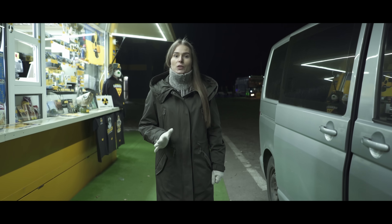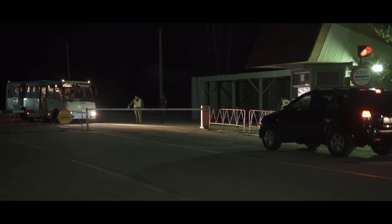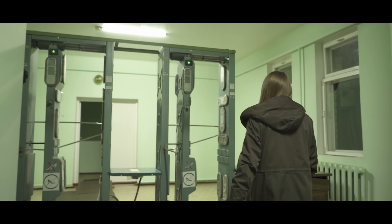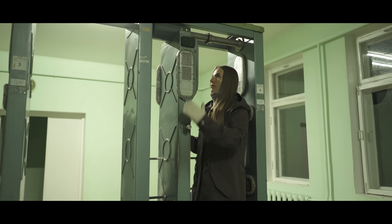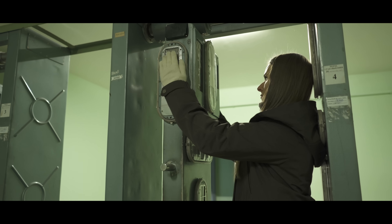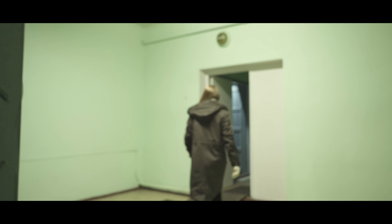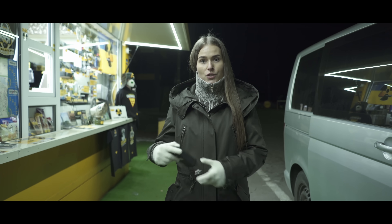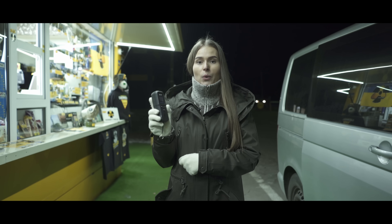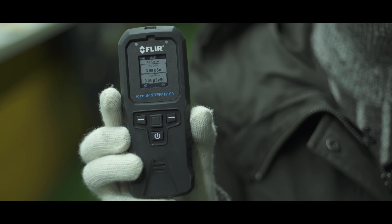It is even more difficult to leave the exclusion zone than to get into it. At the checkpoint, radiological safety officers carefully examine each vehicle and all passengers to check the radiation dose they received. They will also check if you are smuggling anything from the zone — you can be fined or even imprisoned for this. The total dose I received during my stay at Chernobyl, recorded by the FLIR Identifinder R100, was 3.99 microsieverts — the same as a one-hour flight at 30,000 feet.